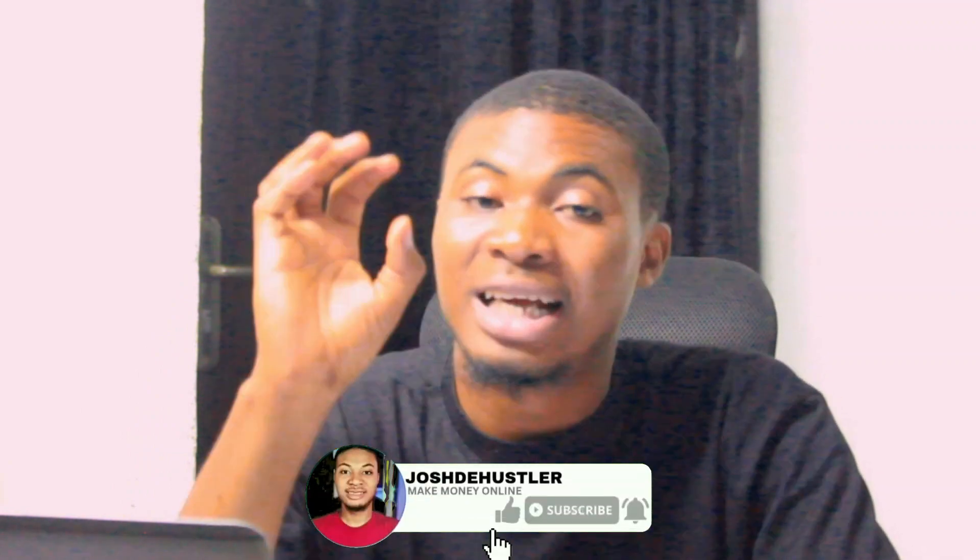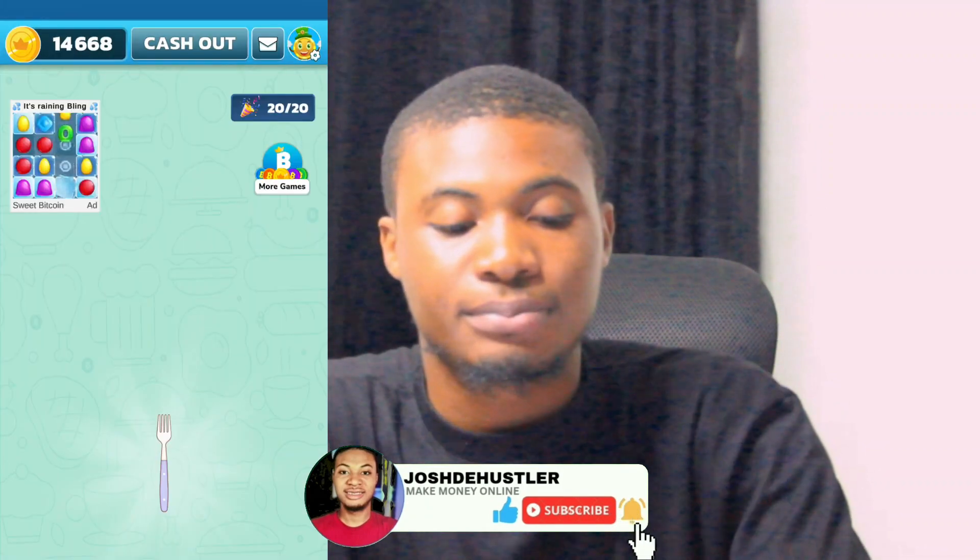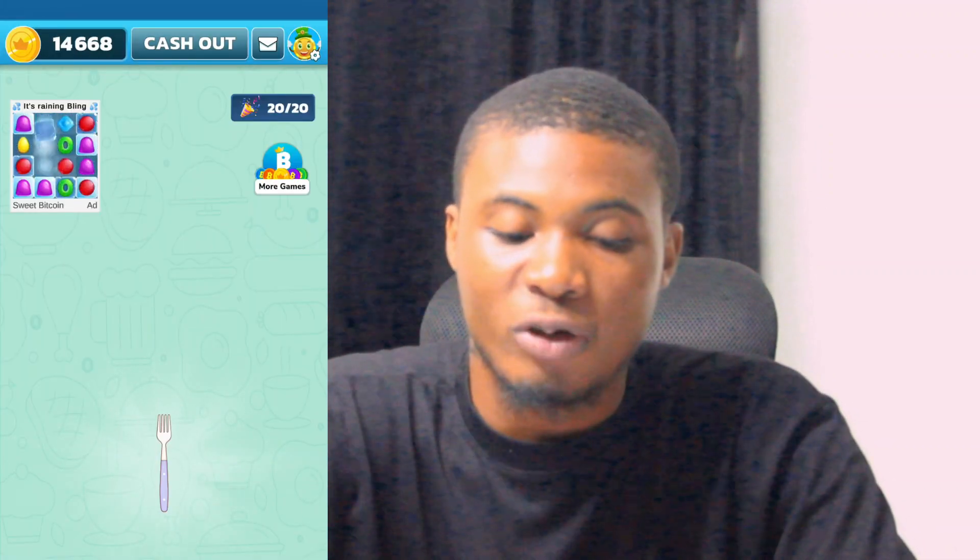Now that we know the requirements to withdraw, let's talk about how we can make money on this gaming platform. We're going to make money by playing games on the platform. I'm going to mention three apps of this platform we will use to make money and start cashing out. Let me go back to the surface of the game.